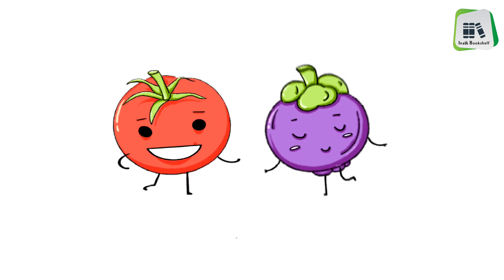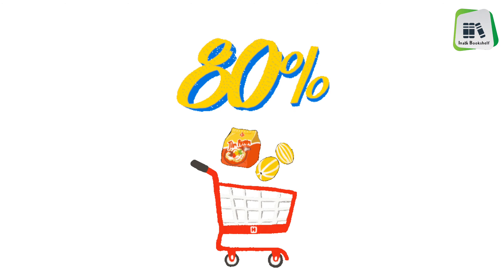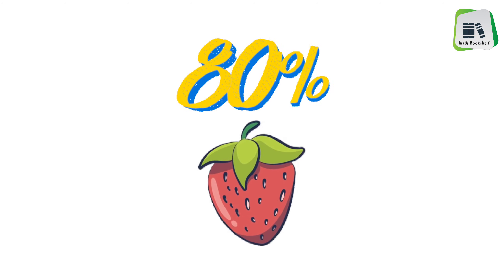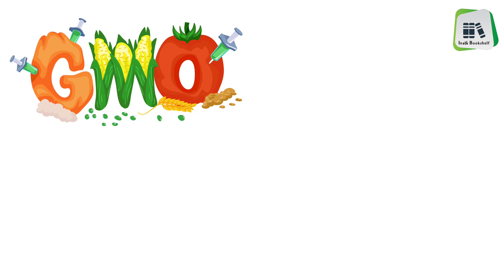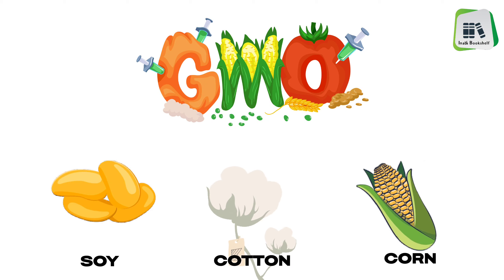GMO crops are incredibly common. In fact, it's estimated that up to 80% of foods in supermarkets contain ingredients that come from genetically modified crops. GMOs comprise 90% of soy, cotton, and corn grown in the United States.